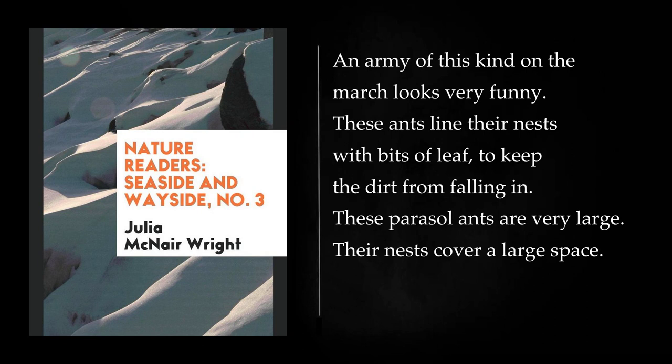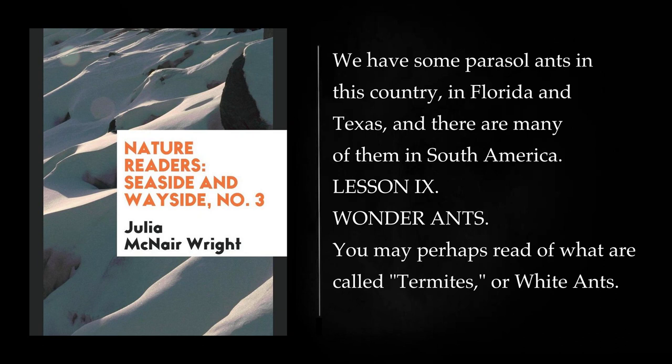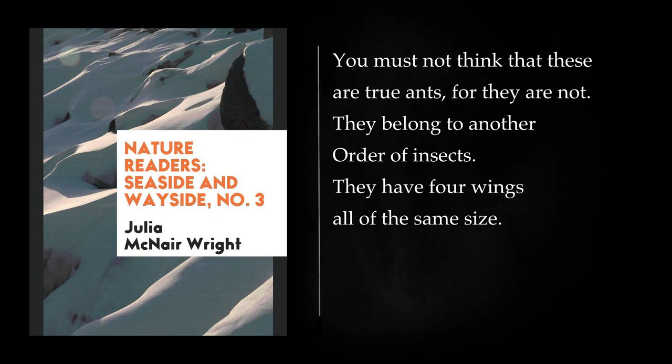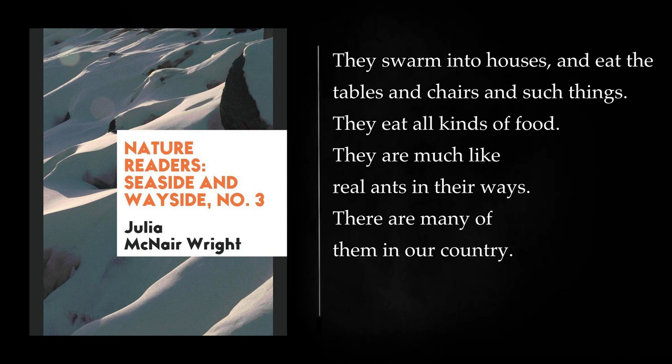These parasol ants are very large. Their nests cover a large space. The bits of leaf are cut about the size of a dime. The ants carry them in their jaws, each piece by a little end left for a stem. We have some parasol ants in this country, in Florida and Texas, and there are many of them in South America. You may perhaps read of what are called termites, or white ants. You must not think that these are true ants, for they are not. They belong to another order of insects. They have four wings all of the same size, but true ants have one pair of wings smaller than the other. The white ants live in the ground and also in trees. They do much harm by gnawing wood and trees. They swarm into houses, and eat the tables and chairs and such things.